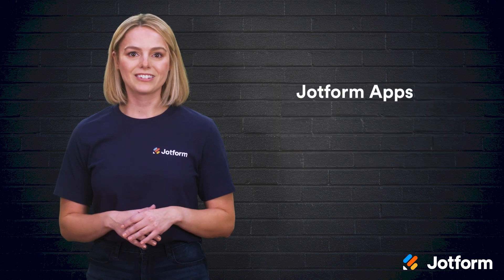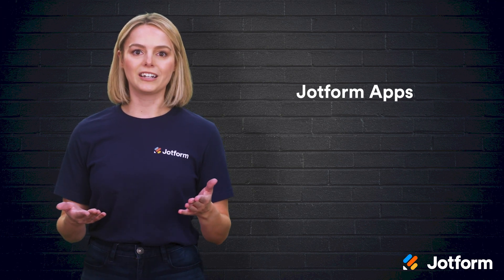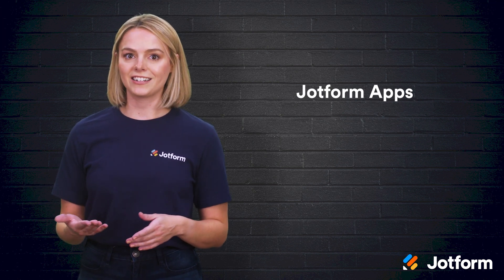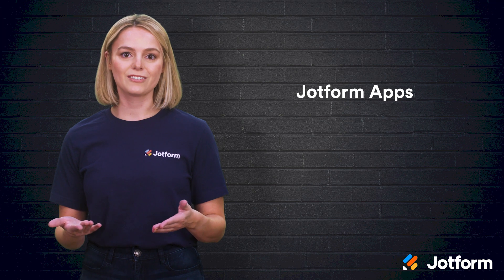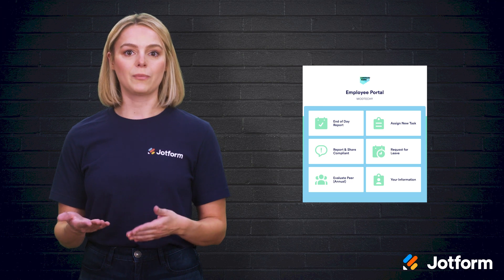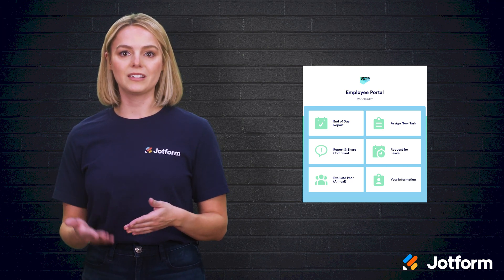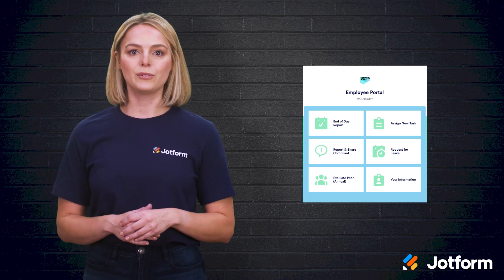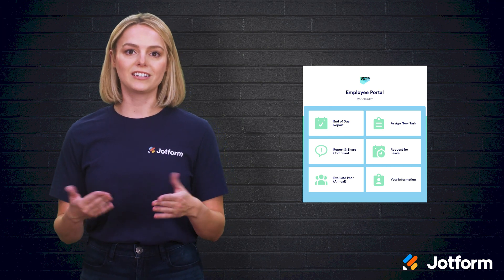First up, we have JotForm apps. This app does it all — it's a powerful form builder, data organizer, and workflow tool in one. Your employees can stay connected to the info and resources that they need through a variety of app templates. There's the employee portal app template, which allows you to set your workforce up for success by providing easy access to useful company documents and relevant links. There are several form templates included in the app.